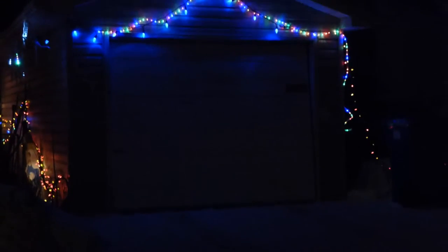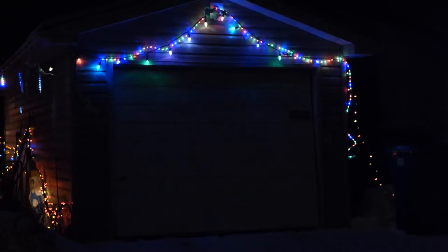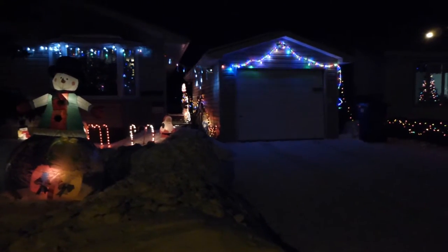We've got lights in the hedge — we'll get some steady green in a minute here, just taking a little time. Merry Christmas to all and to all a good night, God bless everyone.